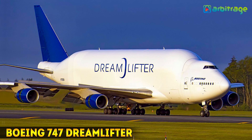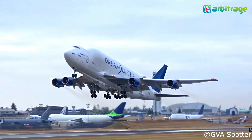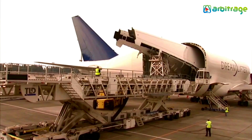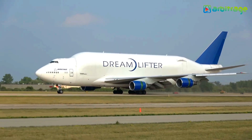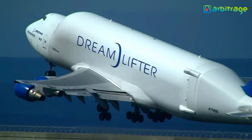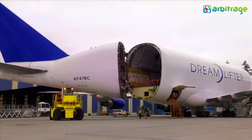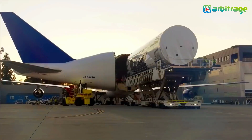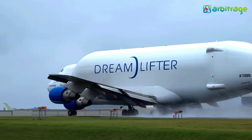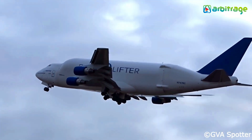Number 5: Boeing 747 Dreamlifter. It is an aircraft designed to transport bulky cargo that has been built in the United States. It's used to transport Boeing aircraft parts between different build plants around the world. It measures 71 meters in length by 64 meters in wingspan and weighs 180 tons. It has a cargo volume of 1,840 cubic meters and can carry a load of 83 tons. The rear of the plane opens laterally and allows the loading of bulky objects. It is equipped with four motors with a total power of 1,128 kilonewtons. It can reach speeds of 878 kilometers per hour and has a range of 13,400 kilometers.